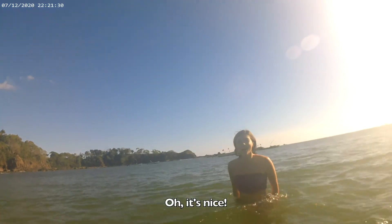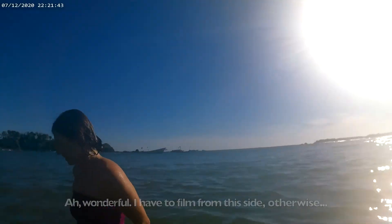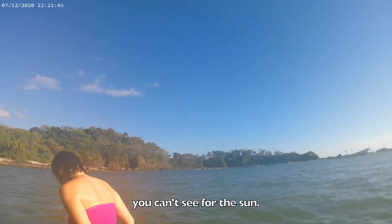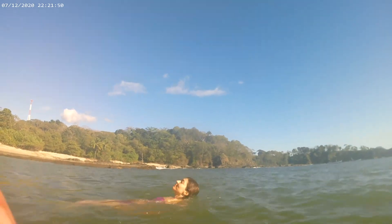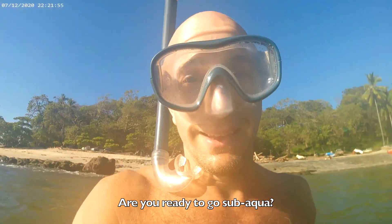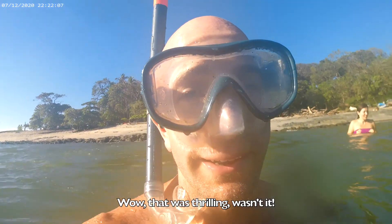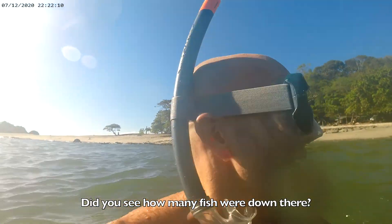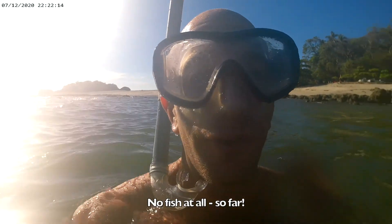How is it? Oh, wonderful. I have to film to this side, otherwise you can't see anything through the sun. Are you ready to go, Subacqua? Oh, wow. That was thrilling, wasn't it? Did you see how many fish were down there? How many? No fish at all. So far.